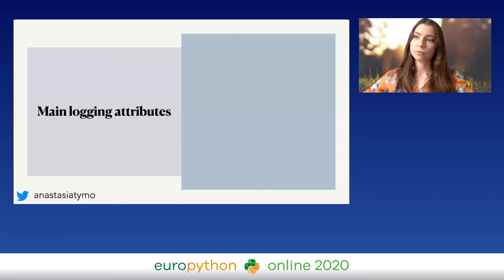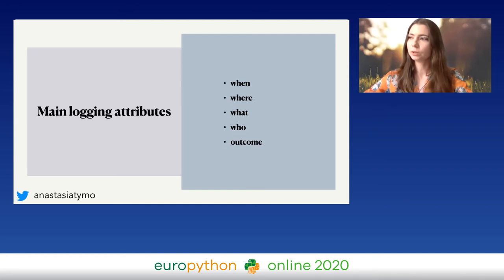What should a log include? The main logging attributes are: when — a timestamp when the log entry happened; where — maybe the path to the file; what — if it was an exception or just information; who — some kind of ID information but no customer information at all. Make sure you're following all GDPR principles and not logging any customer information. And also important: the outcome, the message itself.